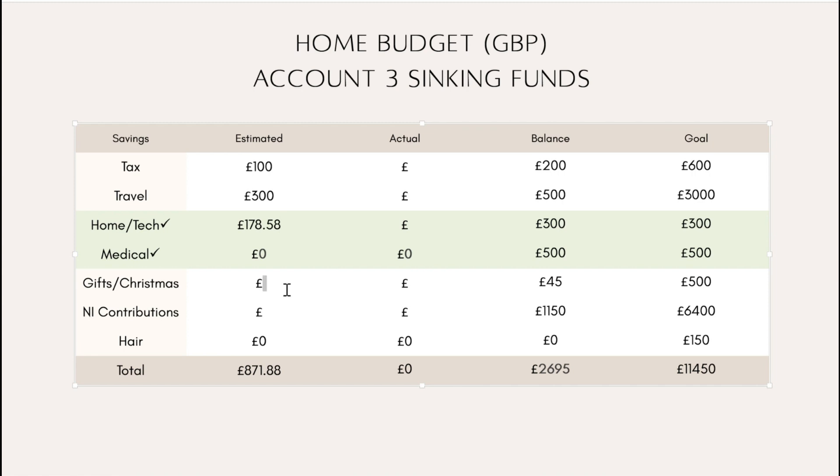Gifts and Christmas have been combined into one category. I counted up the gifts and estimated spending, then looked at how long I had to save. A lot of birthdays I buy for are in May and June, so by combining gifts and Christmas into a general giving category, I can put more in each month and build it up faster — spend mid-year for birthdays, build again, then spend at Christmas. That makes more sense than splitting into separate categories with different timing needs. The plan is to put in 45 this month.